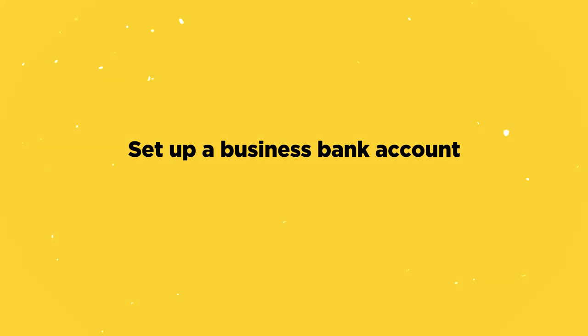Once registered, your next step is to set up a business bank account to keep your finances clean and separate — using existing personal accounts can get very messy for accounting. There are many to choose from, and a quick search will show the best ones for Amazon FBA. This is also important for cash flow: when starting out you'll be buying stock before receiving payment, so consider accounts that offer overdrafts or company credit cards.